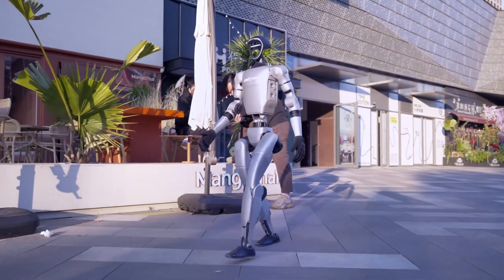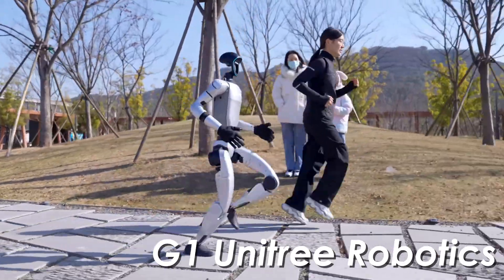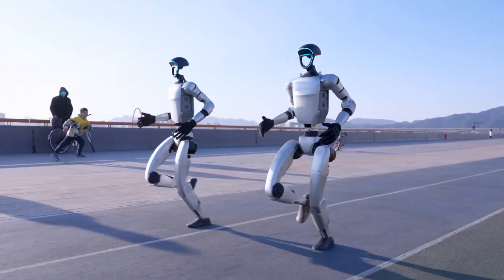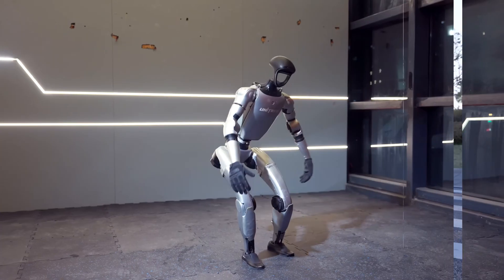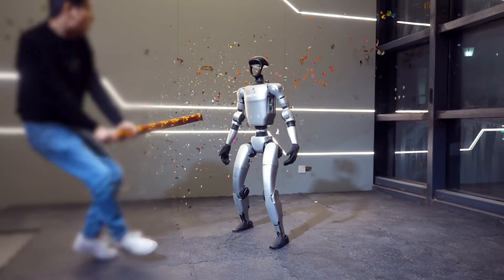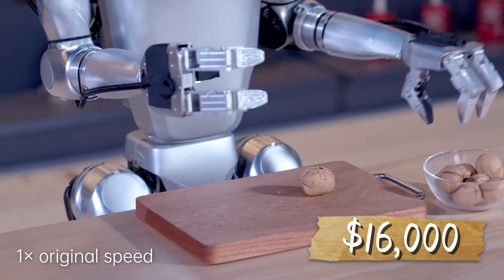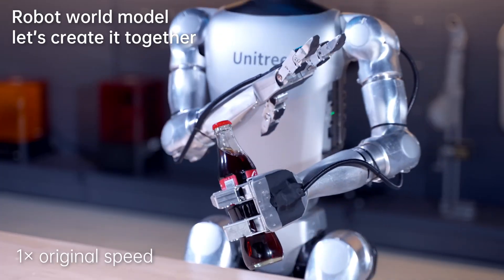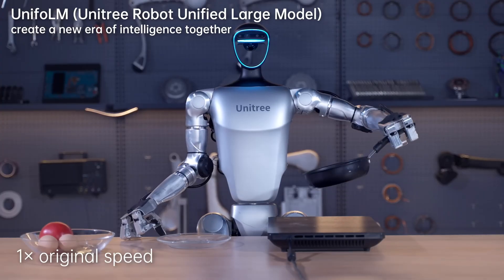Meet one of China's most famous robots: the G1 from Hangzhou's Unitree Robotics. At 1.3 meters tall and 35 kilos, this compact marvel can pull off up to 43 independent moves — think punches, spins, smooth dance routines, and kung fu tricks — all on a two-hour battery. Starting at $16,000, it's equipped with force-position hybrid control, making it sensitive, reliable, and precise enough to mimic human hands for delicate tasks.